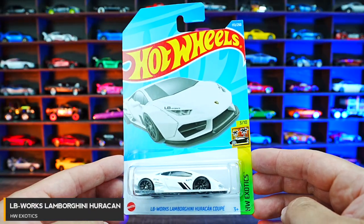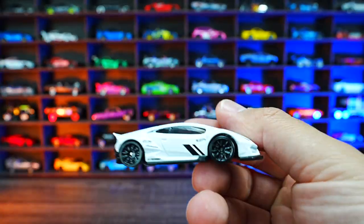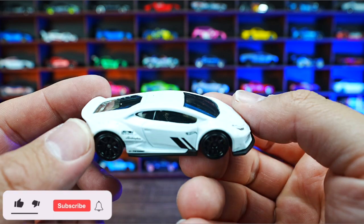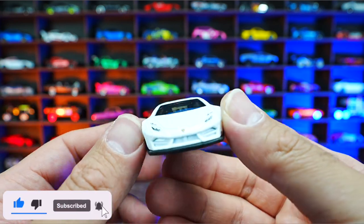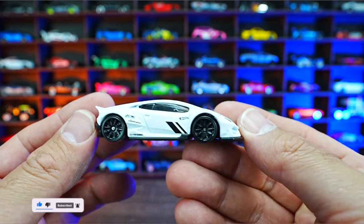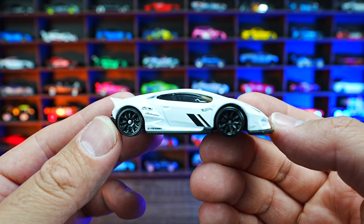Liberty Walk Lamborghini Huracan from the HW Exotic series. This new casting in white — just check out that wide body look to it. I really, really like the look of it. We saw this one previously in a gray color, now we've got this recolor in white. It looks fantastic.